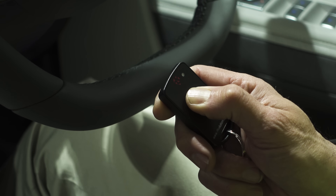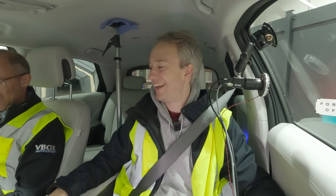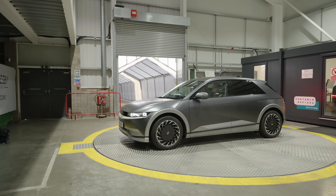Is that a garage door opener? It is — just for the turntable. I feel like this needs the music from Thunderbirds.